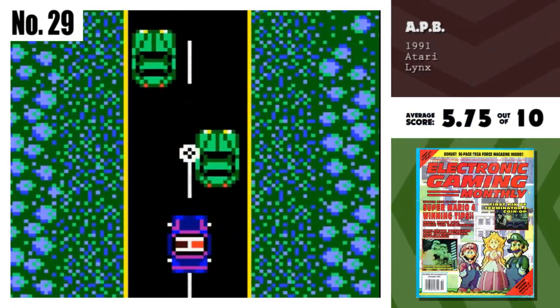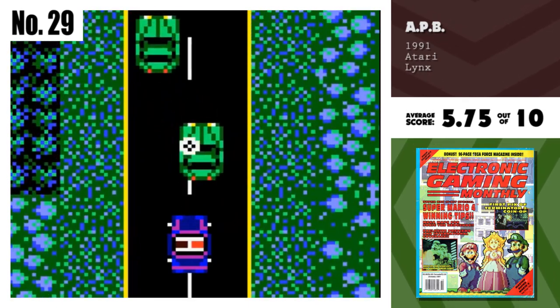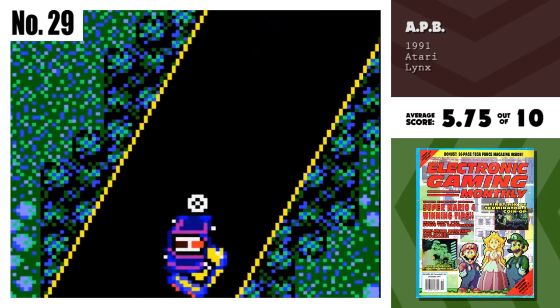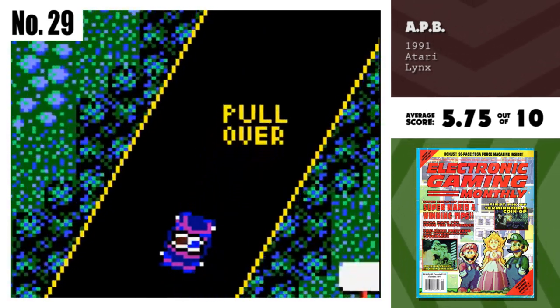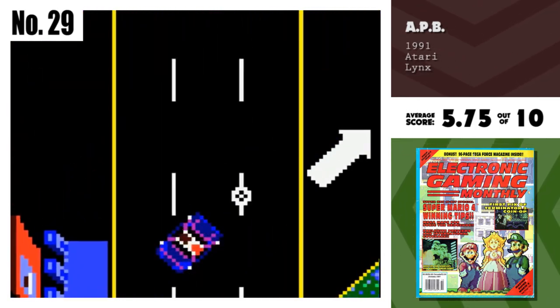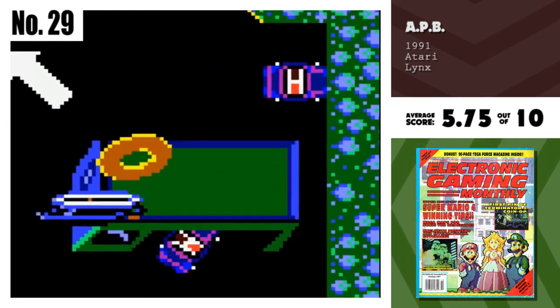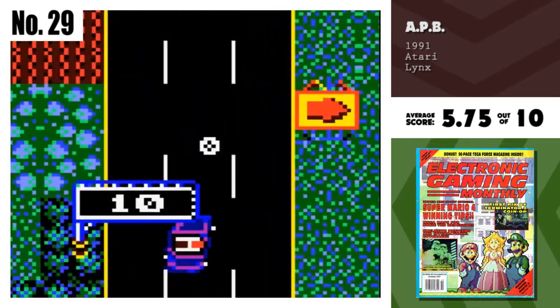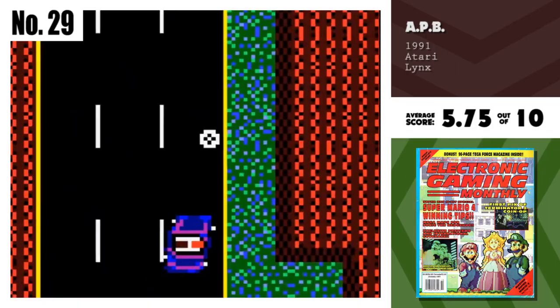Number 29, APB. APB on the Lynx isn't what I expected, but it's okay. I was looking forward to some cool scrolling and scaling, but none of it was present. The music is decent, but not spectacular. The Lynx is capable of so much more. I wish I'd see more games like Ninja Gaiden or Klax.